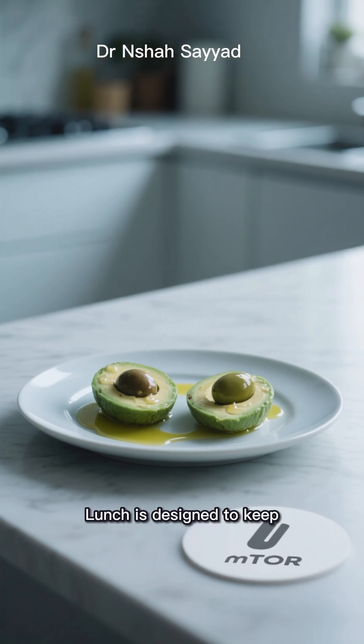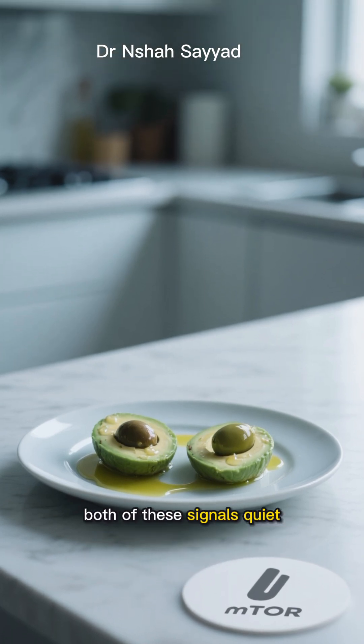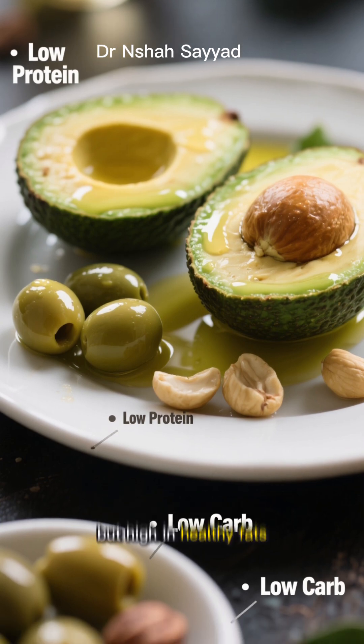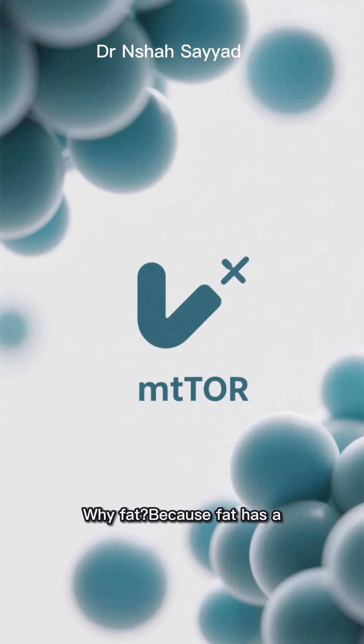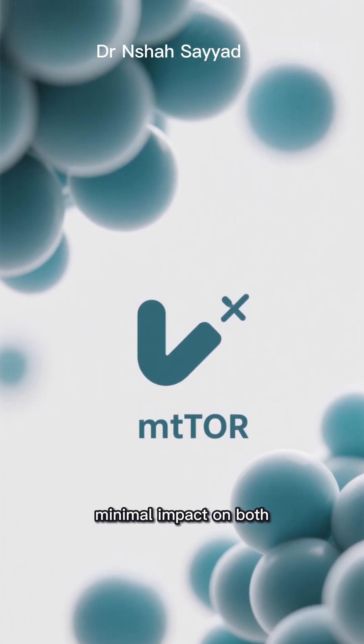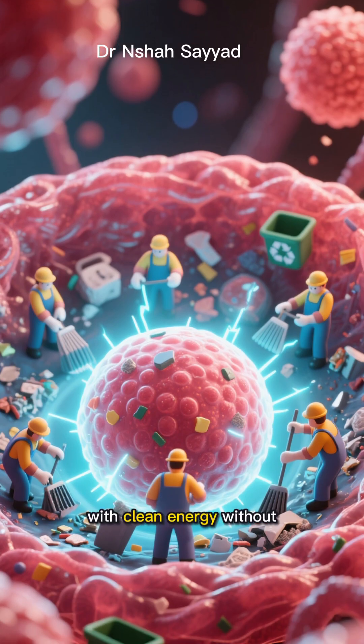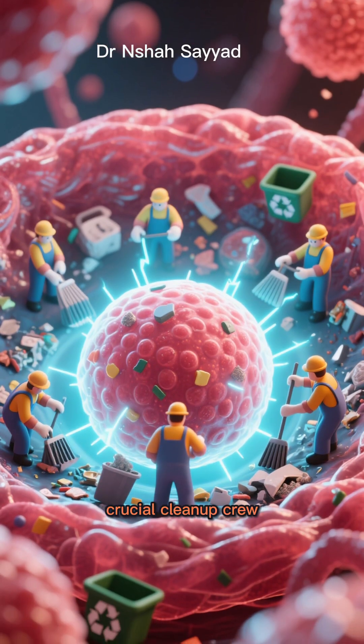So the autophagy lunch is designed to keep both of these signals quiet. It's a meal that's very low in protein and very low in carbs, but high in healthy fats. Why fat? Because fat has a minimal impact on both insulin and the mTOR pathway. It provides your body with clean energy without turning off that crucial cleanup crew.